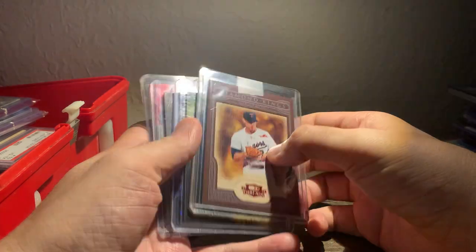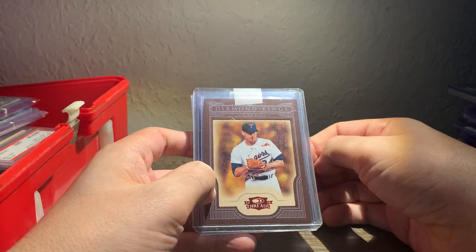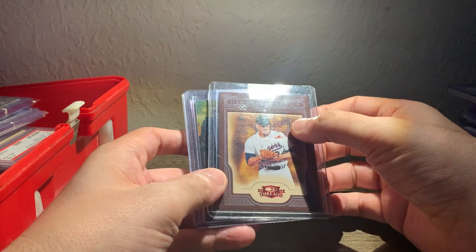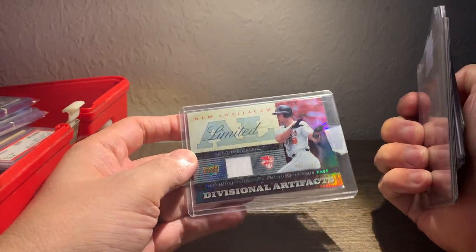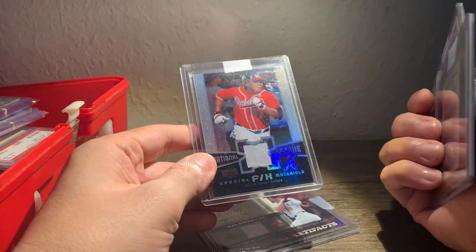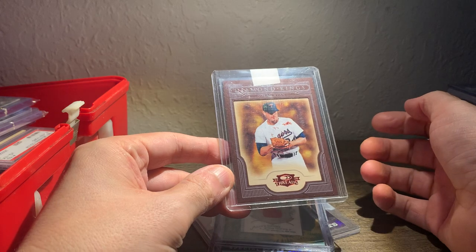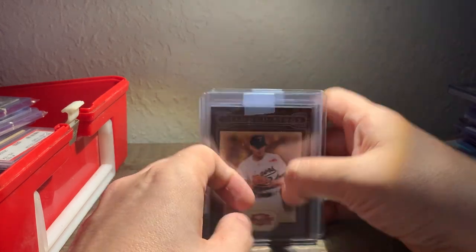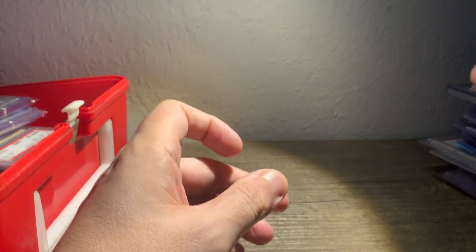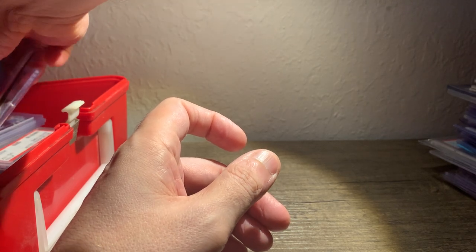I did a trade for these. I don't really care for jersey cards, but he wanted a card that I had and gave me a list of some cards that he had, so I went ahead and chose these: a Ripken jersey, Andrew Jones jersey, Chipper Jones jersey, and this Diamond Kings Nolan Ryan numbered out of 100 — 25 of 100. And he got a 2019 Topps Chrome Blue Wave Devers PSA 10. Not a bad little trade.